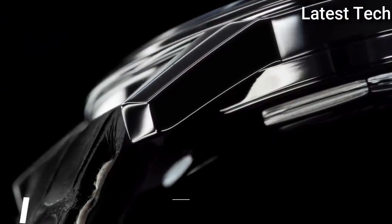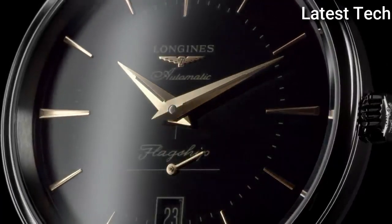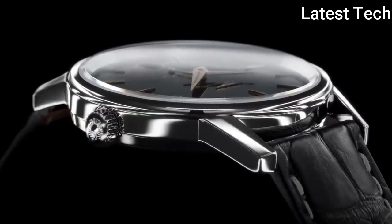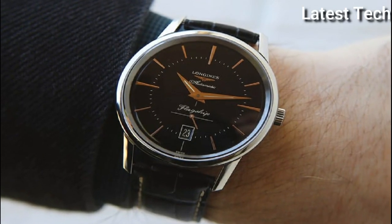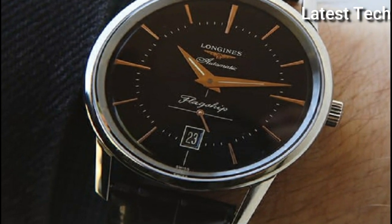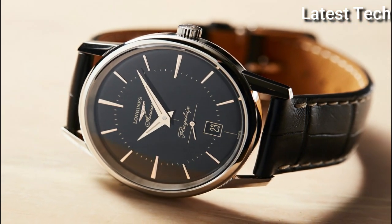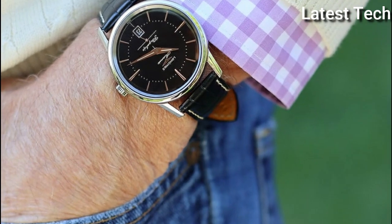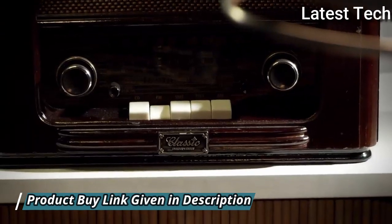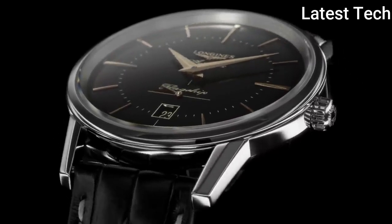Top 5: Longines Flagship Heritage Automatic Black Dial Men's Watch. Stainless steel case with a black alligator leather strap. Fixed stainless steel bezel, black dial with rose gold-tone hands and index hour markers. Minute markers, dial type analog. Date display above the 6 o'clock position. Longines caliber L615 automatic movement based upon ETA 2895.2, containing 27 jewels, beating at 28,800 VPH and has a power reserve of approximately 42 hours. Scratch-resistant sapphire crystal, pull-push crown.